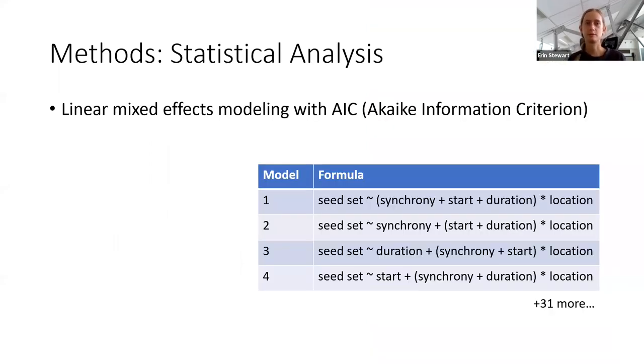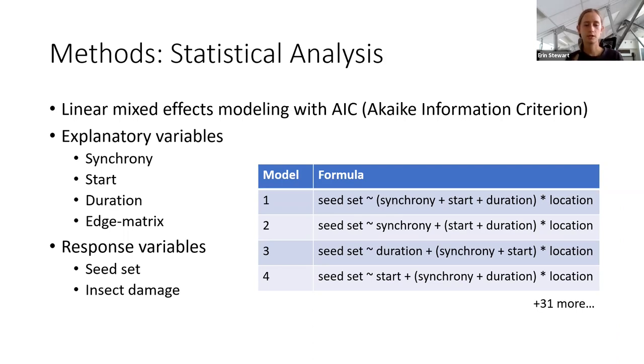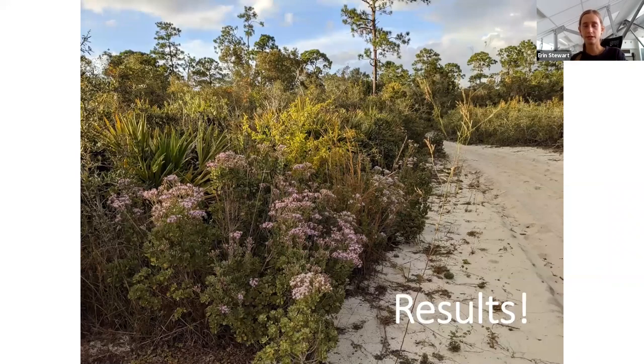With all of this data, I was able to start my statistical analysis. I used linear mixed effects modeling with AIC to figure out what model best described my data. The explanatory variables I was interested in were flowering synchrony, flowering start, and flowering duration, as well as the categorical variable of location — edge or matrix. My response variables were seed set and insect damage, and I included focal plant as a random effect. This allowed me to control for variation in seed set and insect damage due to which plant a bloom was on, and focus on variation due to my four explanatory variables. With that, I'm going to get into my results.